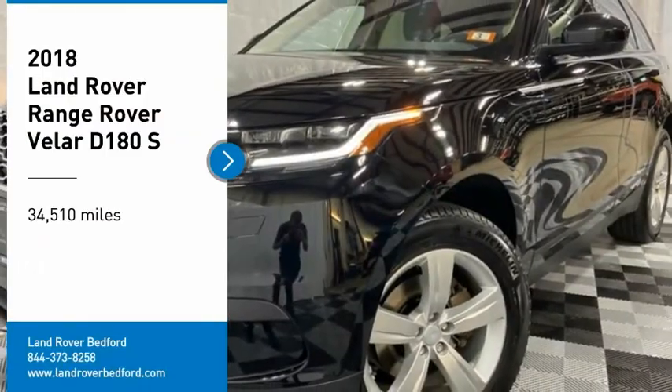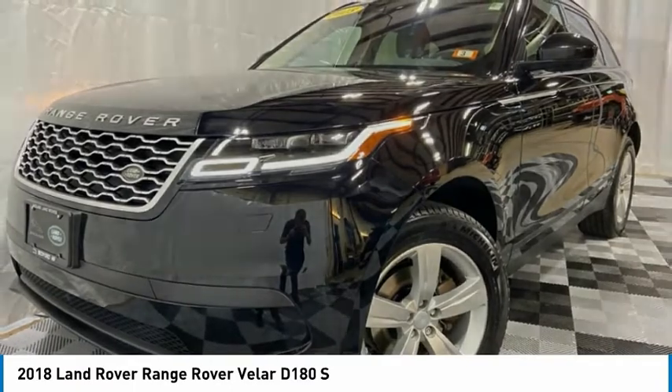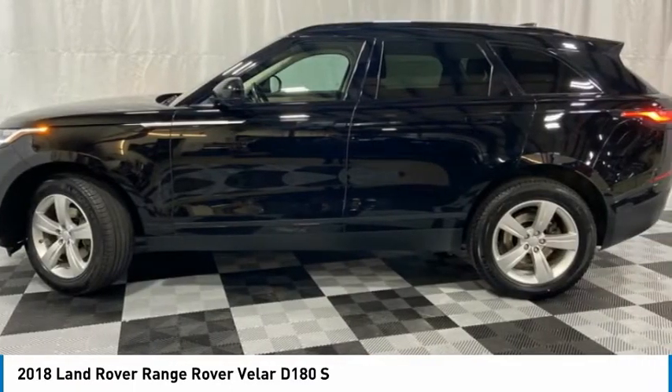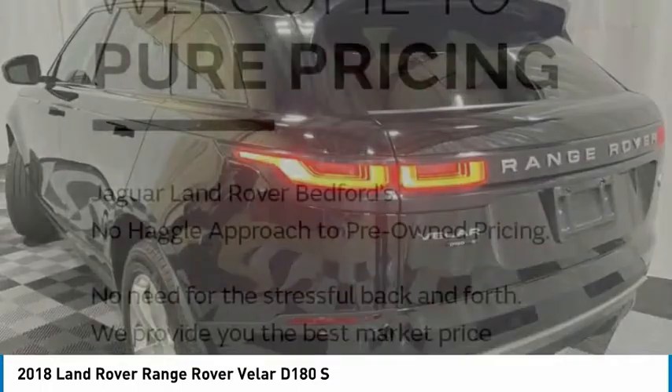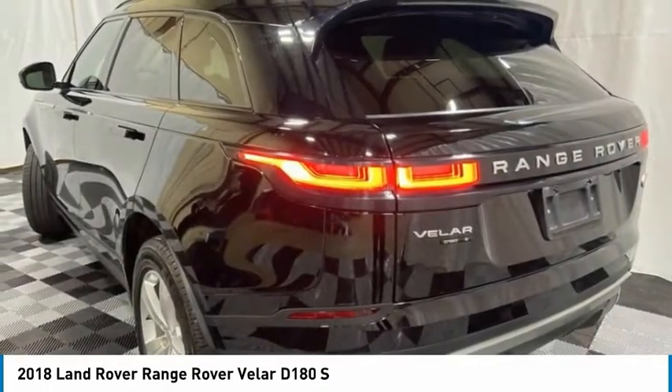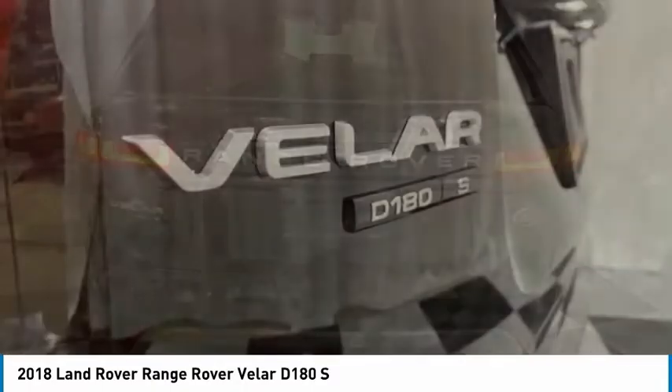Looking for the right vehicle? Check out the 2018 Range Rover Velar. The Range Rover Velar is a perfect blend of design, technology, and performance. This glamorous SUV will turn heads, but will also give you all the functionality you'd hope for in an SUV.